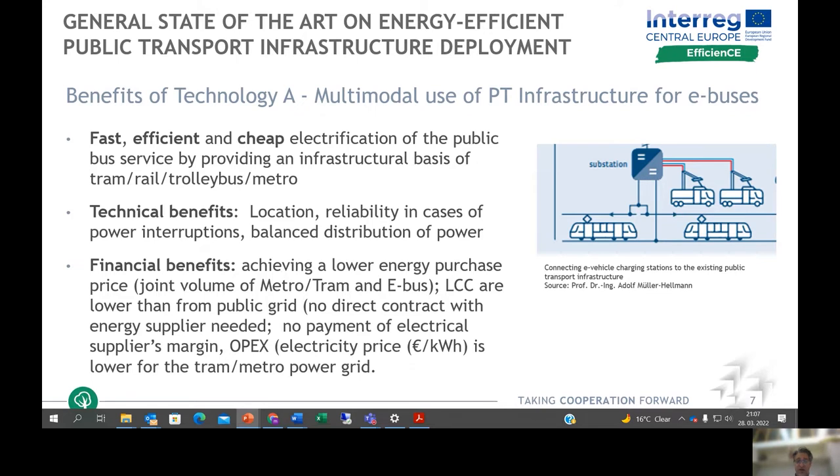The financial benefits are that lower energy price per case can be achieved, especially through joint agreements between metro or tram operators and e-bus operators. Life cycle costs are lower than for the public grid, as there is no additional direct contract between energy suppliers and bus operators, and no payment of electrical suppliers' margins. OPEX operational costs are also lower due to joint contracts with the metro or tram power grid.